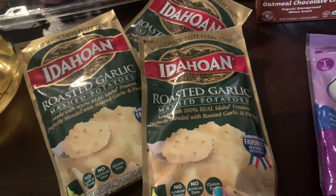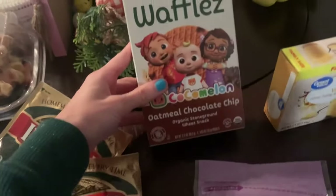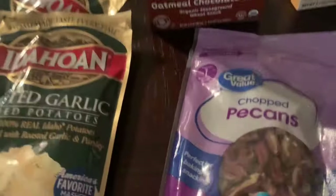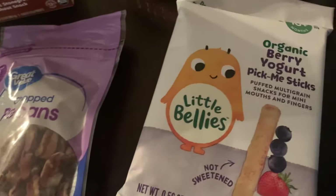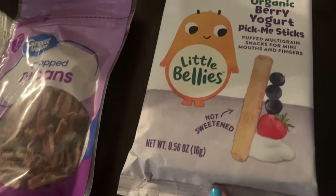I found the forgotten food bag in the car — luckily it wasn't cold. I forgot that I did go to Walgreens to get his medicine earlier, and I got the Easter 75% off — I'll show you that after Walmart. I got three things of roasted garlic mashed potatoes — just a good side, sometimes a quick main lunch or dinner. I picked these up for Mason: some waffles, oatmeal, chocolate chip, and cocoa melon wheat snacks. Some pecans for the strawberry salad, vanilla pudding for banana pudding, and then these organic little bellies berry yogurt pick-me sticks — dairy free as well.